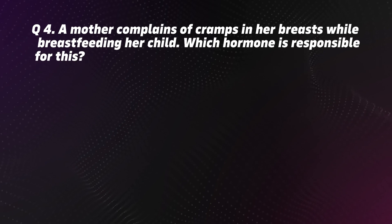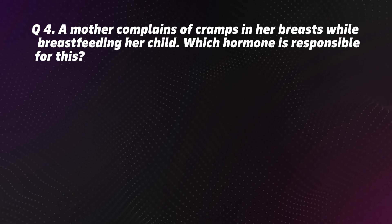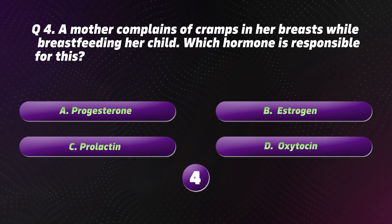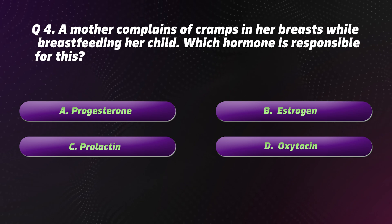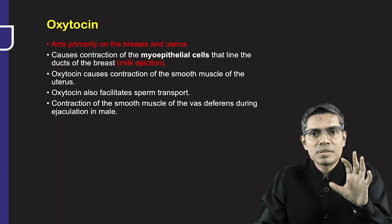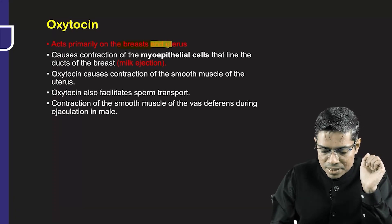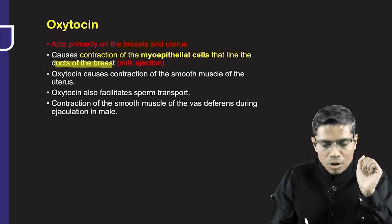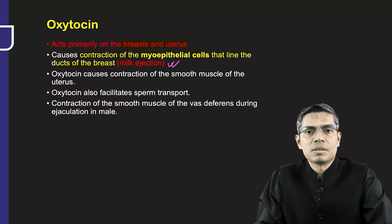Question 4: A mother complains of cramps in her breasts while breastfeeding her child. Which hormone is responsible for this? Options: A. Progesterone. B. Estrogen. C. Prolactin. D. Oxytocin. The correct option is D: Oxytocin. Oxytocin primarily acts on the breast and uterus, causing contraction of the myoepithelial cells lining the breast tissue, which causes ejection of milk.